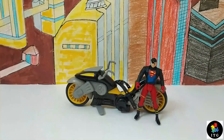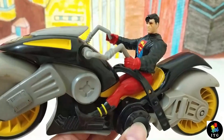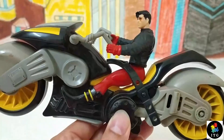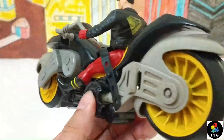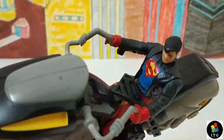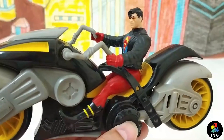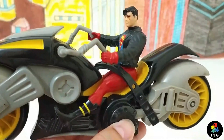Now let's put Superboy on his cycle. That's how he looks in his sitting position. He is secured with this motorcycle protective belt and he is grabbing those handlebars. He looks absolutely awesome and badass.